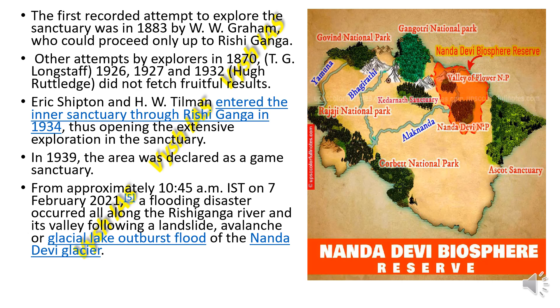On 7th February 2021, a flooding disaster occurred along the Rishi Ganga river and its valley, following a disastrous landslide, avalanche — when snow breaks and comes tumbling down — or a glacial lake outburst flood from the Nanda Devi glacier.